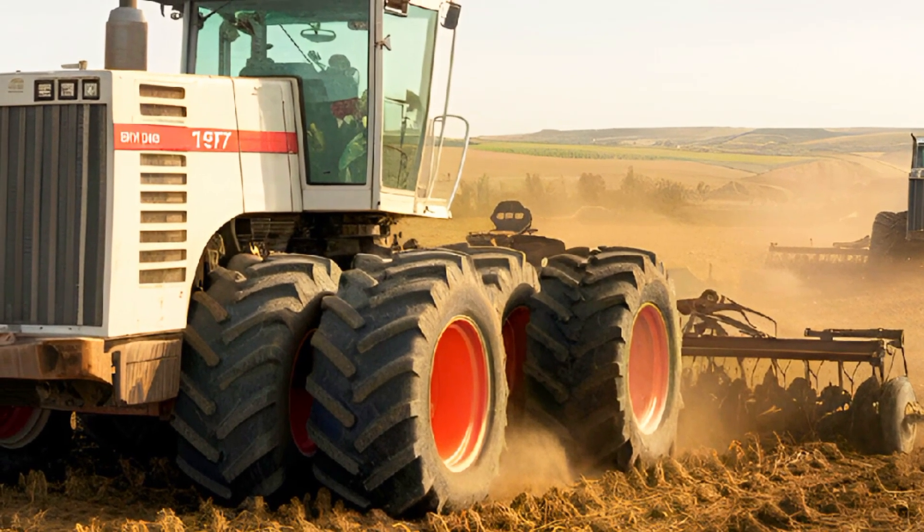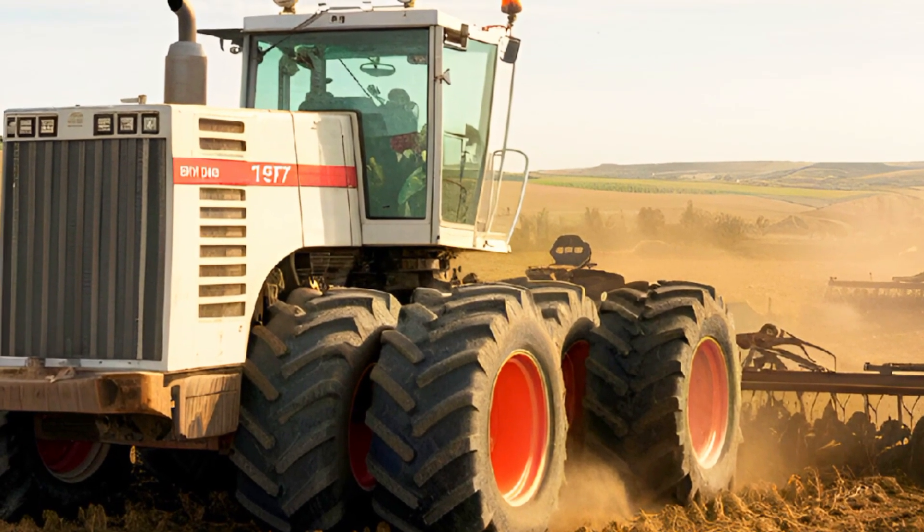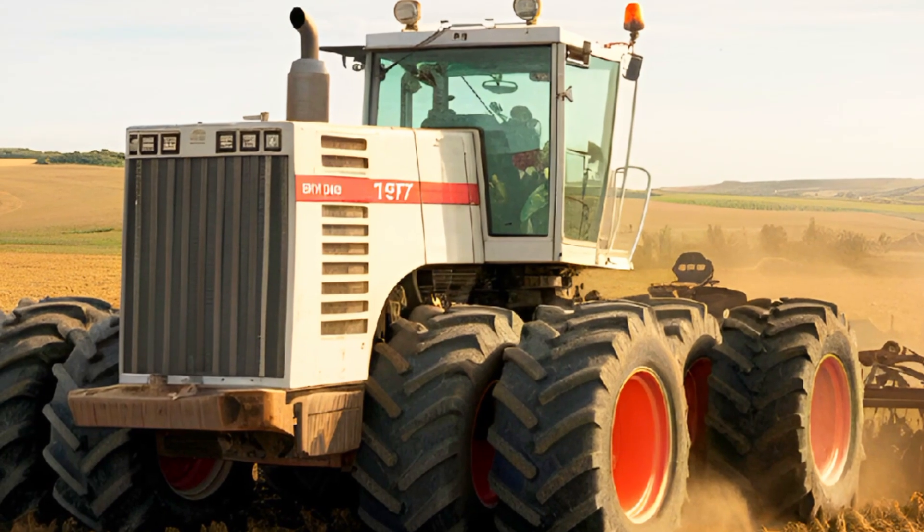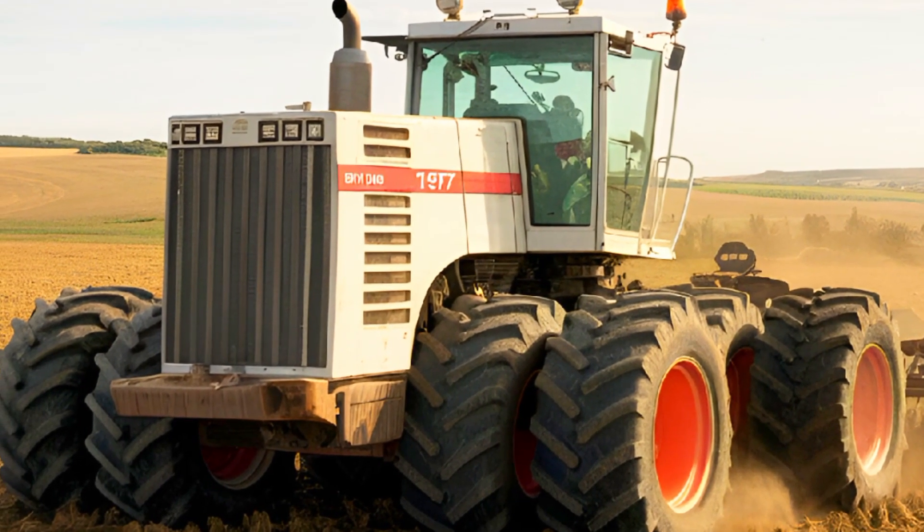Unlike traditional high-horsepower tractors, the Big Bud 747 is built with repairability in mind, featuring modular components that farmers can easily maintain without relying on proprietary parts.